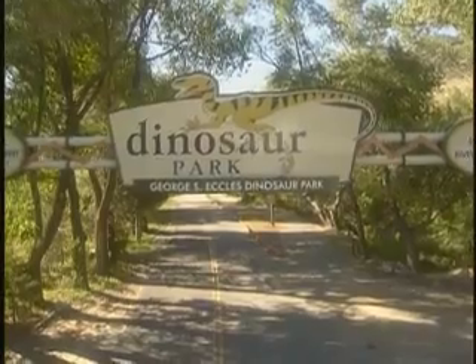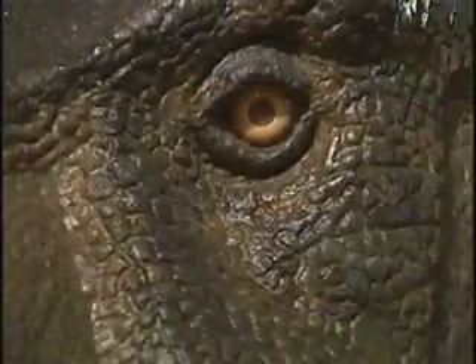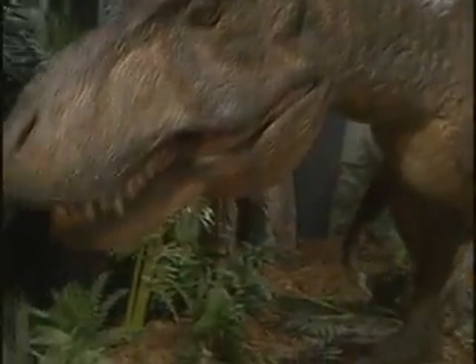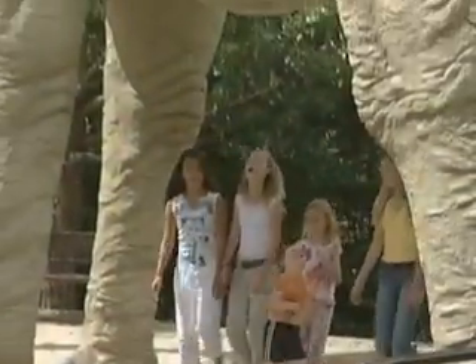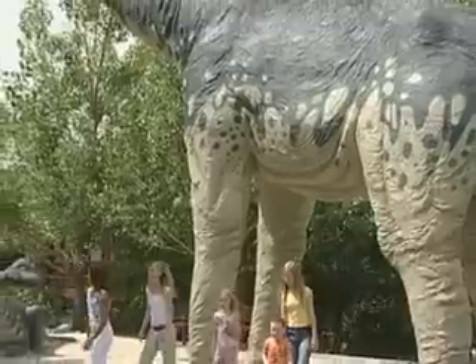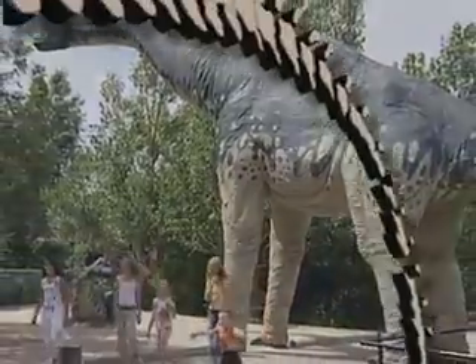Welcome to the George S. Eccles Dinosaur Park, where prehistoric times come alive in a truly family-friendly environment, allowing exploration of the science of paleontology in all its facets.